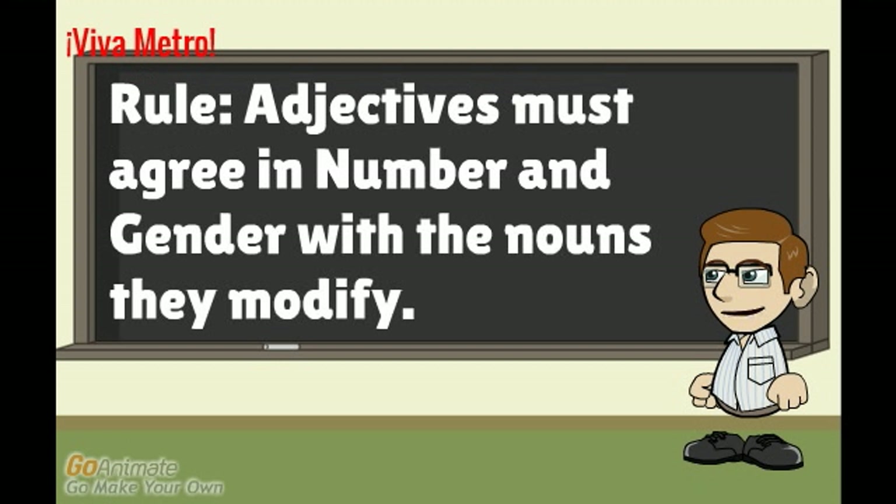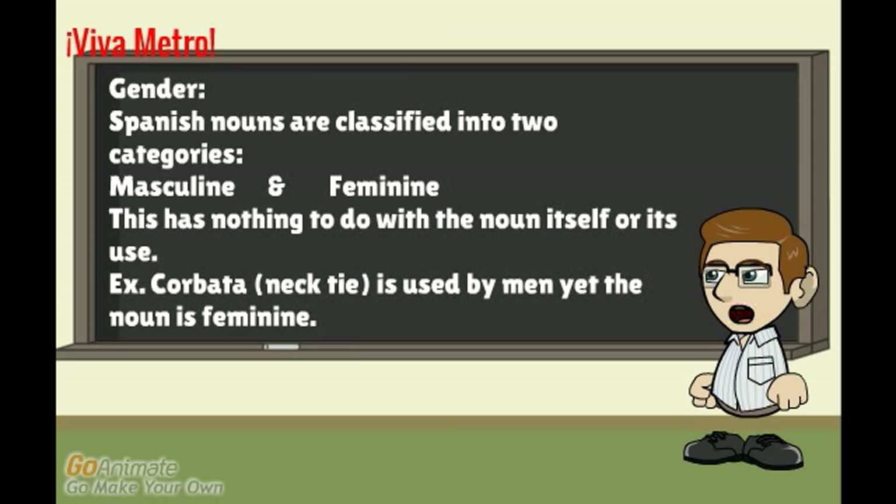Rule number one: adjectives must agree in number and gender with the nouns they modify. In order to understand this rule, we must understand clearly what it means to agree in number and gender.